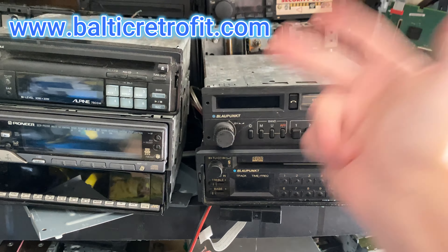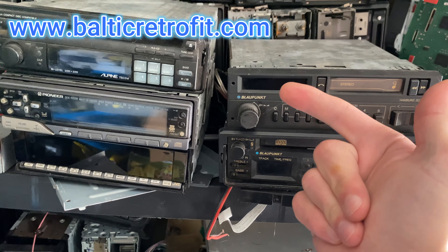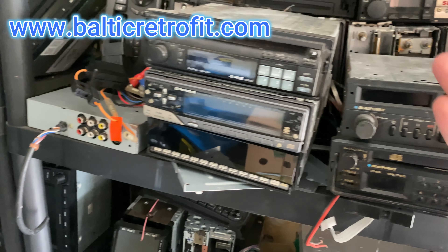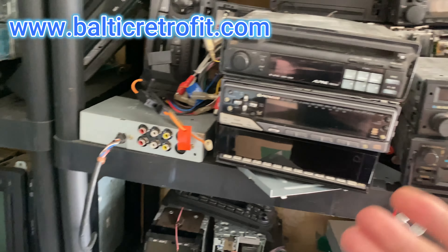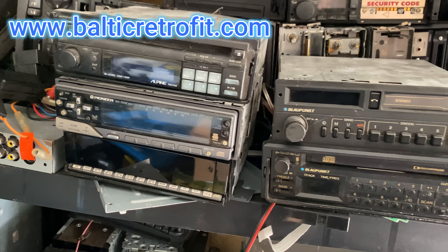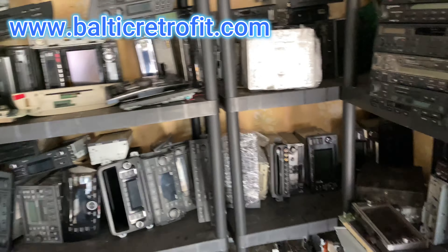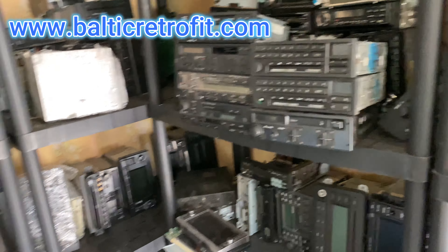So if you combine everything together — service, condition, and rarity — that's the reality, and the radio will cost a lot. Some of them can go up to five hundred, seven hundred, even a thousand dollars.